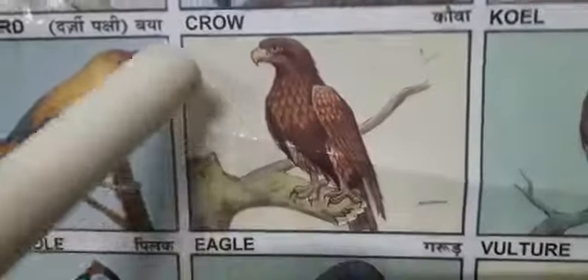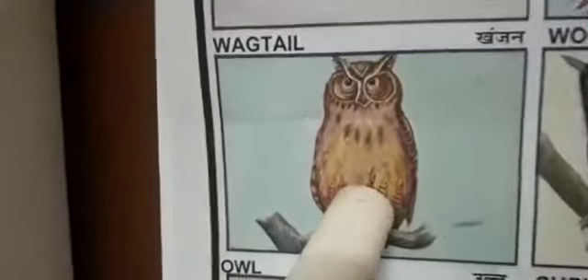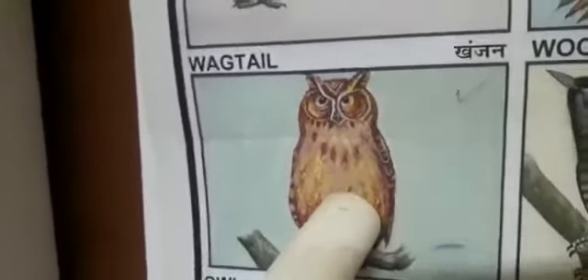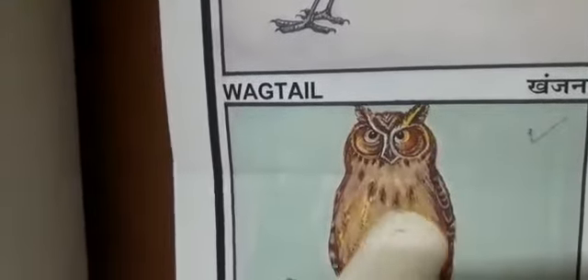Now, which bird is this? Can anybody tell? Yes. Owl. Repeat after me: Owl. Owls are specialists at night-time hunting. Owls are very good in flight compared to other birds. Very scary bird, no?